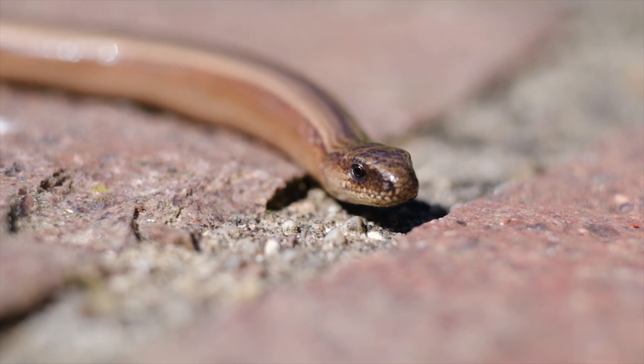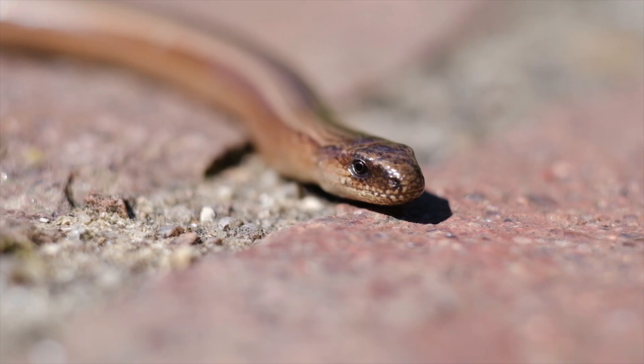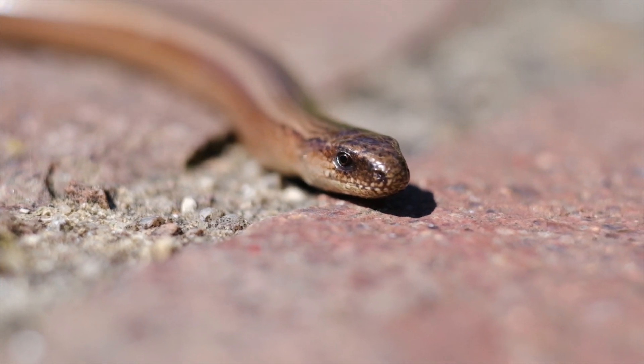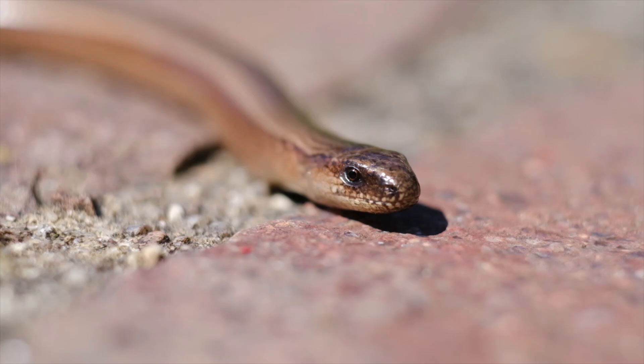Eastern Brown Snake (Pseudonaja textilis): Common in Australia, the eastern brown snake is highly venomous and responsible for most snakebite deaths in the country. Its venom is a mix of neurotoxins and coagulants, causing paralysis and blood clotting issues.